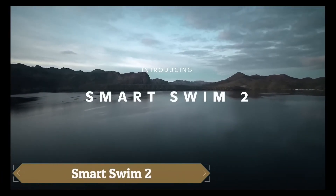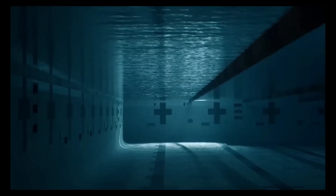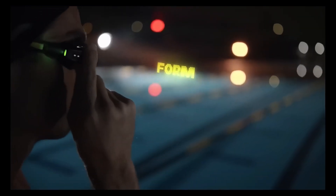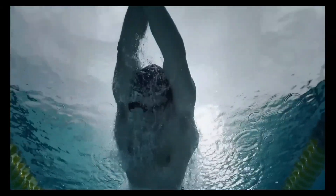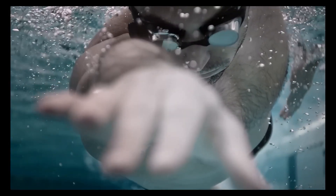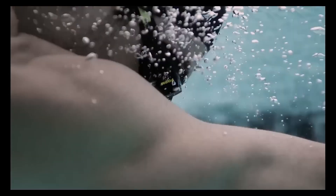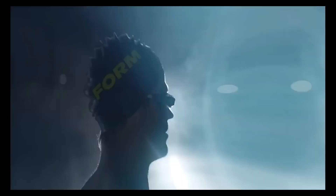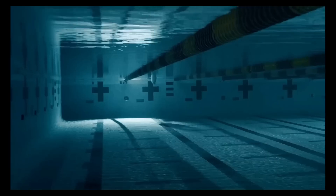SmartSwim 2 is the next-generation augmented reality goggles that are revolutionizing the swimming experience. These high-tech goggles project real-time metrics such as distance, time, and heart rate directly into your line of sight, allowing swimmers to track performance without ever stopping. Featuring a sleeker design, upgraded eye seals for better comfort, and a built-in heart rate monitor on the strap, they are engineered for peak performance in the water.